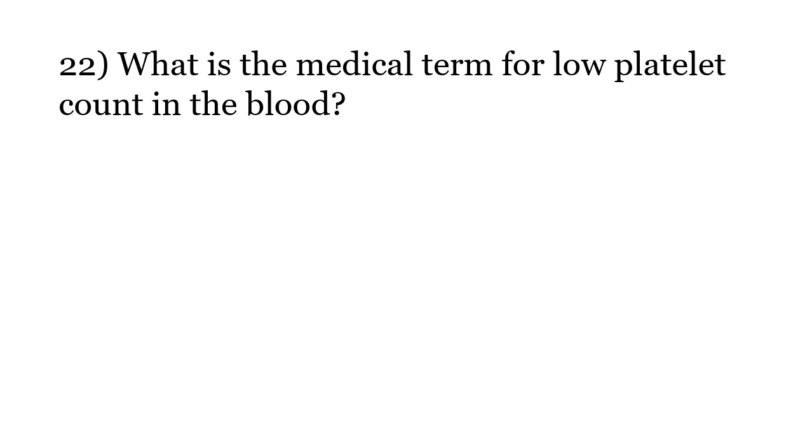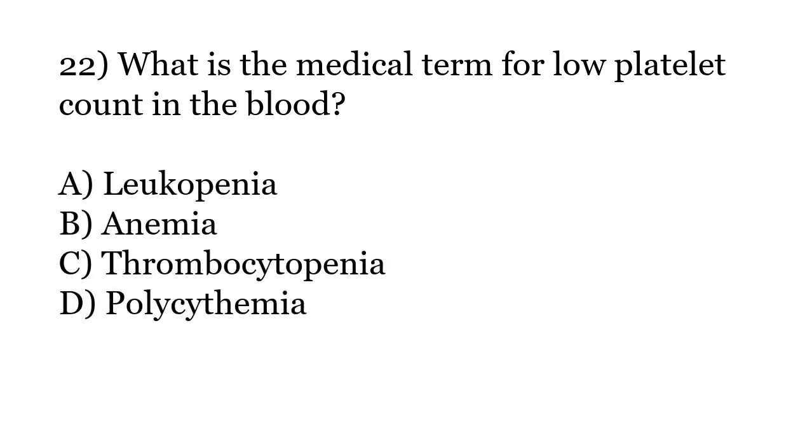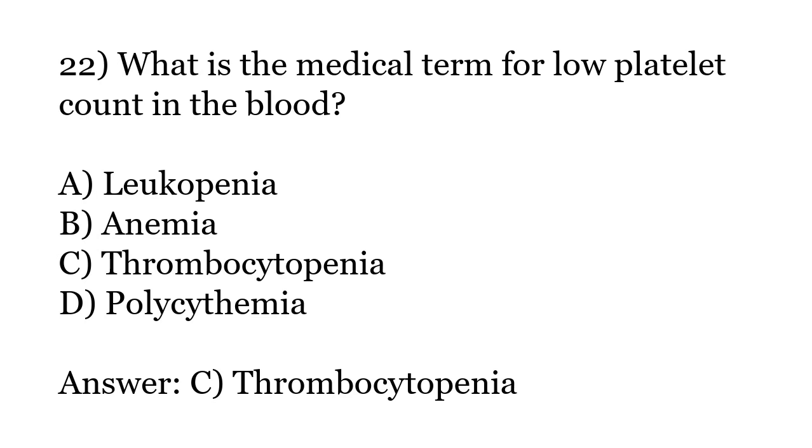What is the medical term for low platelet count in the blood? Options: Leukopenia, Anemia, Thrombocytopenia, Polycythemia. The correct answer is Option C: Thrombocytopenia.